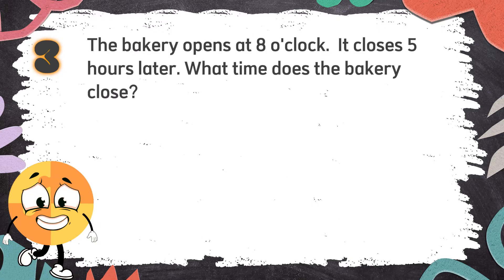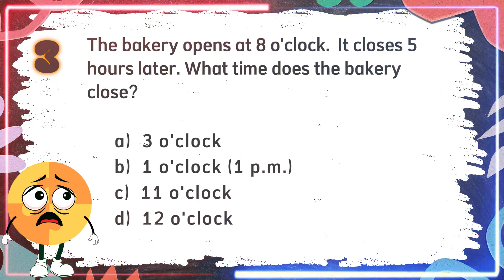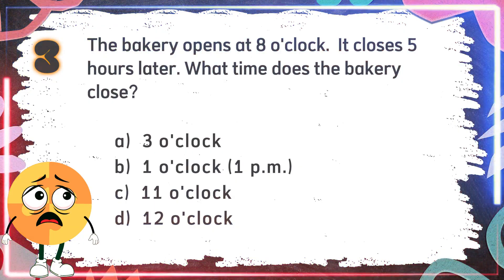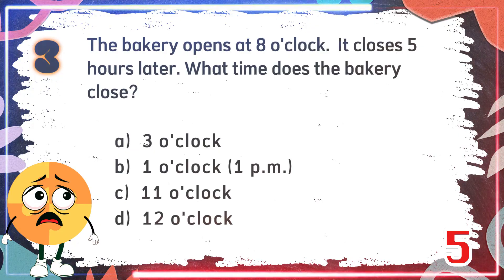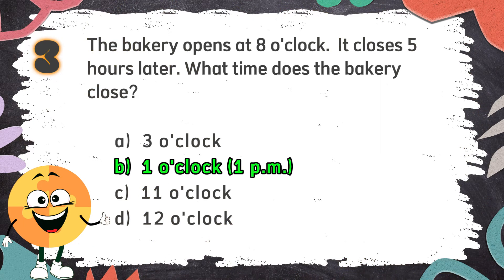Number 3. The bakery opens at 8 o'clock. It closes 5 hours later. What time does the bakery close? The choices are: A. 3 o'clock, B. 1 o'clock or 1 p.m., C. 11 o'clock, D. 12 o'clock. The correct answer is B. 1 o'clock or 1 p.m.